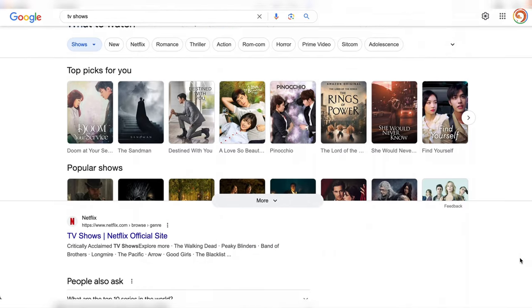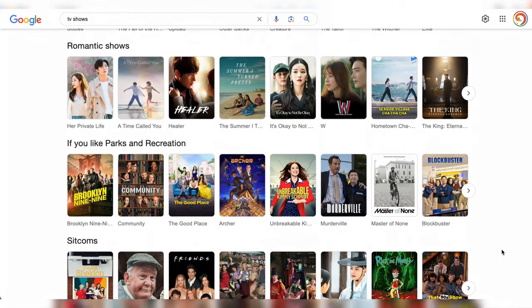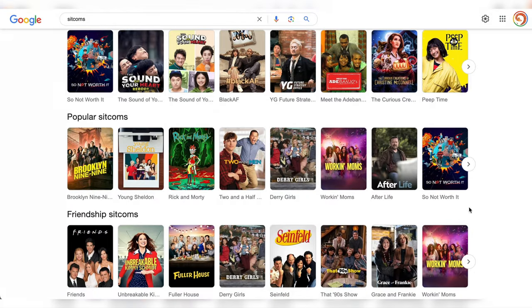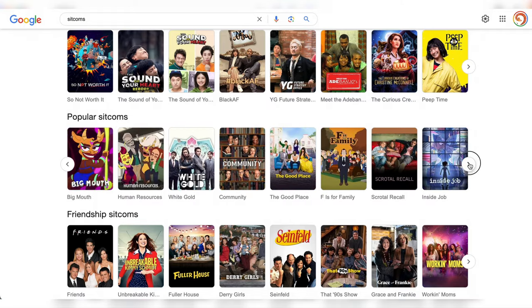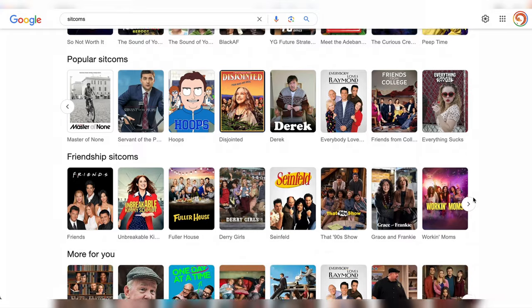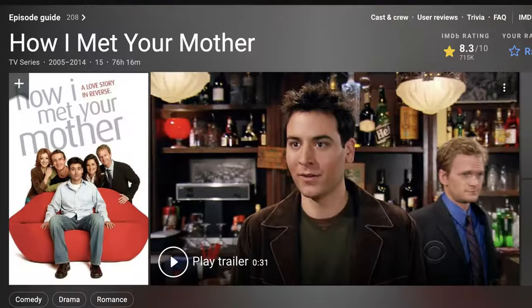The first step is to choose a TV show that both of you will enjoy. Sitcoms work really well for this because they usually have short episodes, lots of useful everyday expressions, and simple storylines with amusing characters. Check out shows like Parks and Recreation, Friends, and How I Met Your Mother. My partner and I met once a week for a couple of hours to discuss one episode of our TV show.